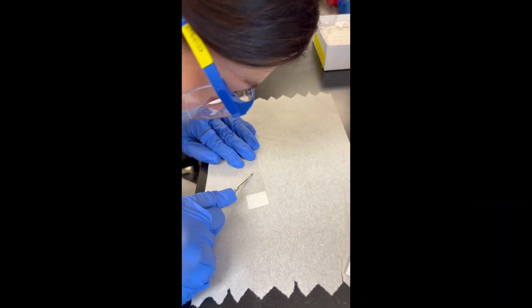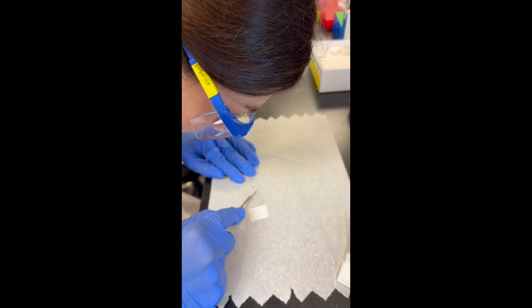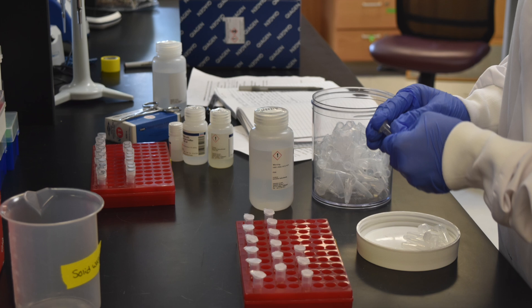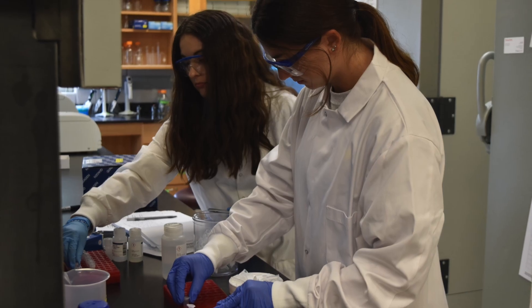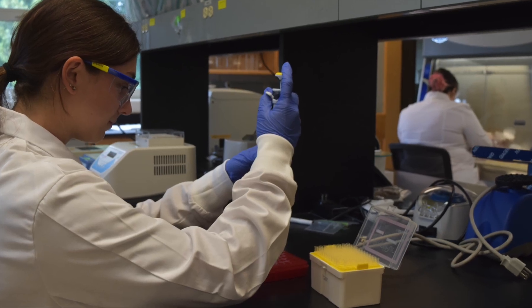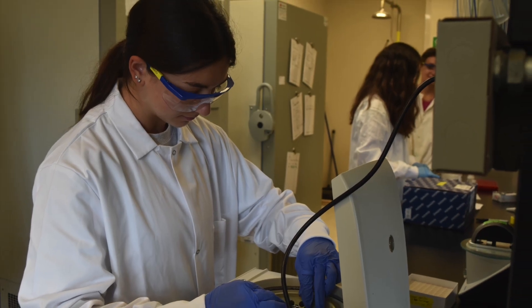In the lab, I've also had the opportunity to extract DNA from the ear punch samples. This multi-day process involves taking a smaller tissue sample and using a Qiagen blood and tissue kit to carry out the DNA extraction procedure. This process involves slicing the samples, vortexing the mixture, pipetting it into various collection tubes, and centrifuging using different buffers before eluting the DNA.